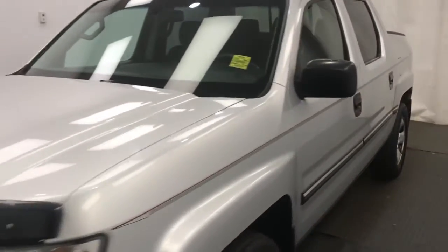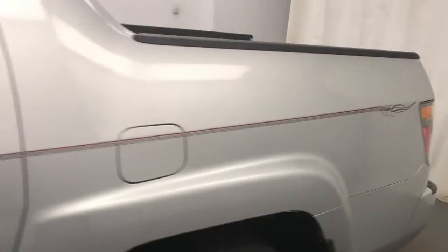We're viewing stock number 25705 on a 2006 Honda Ridgeline. You'll find this vehicle at Subaru of Lethbridge.